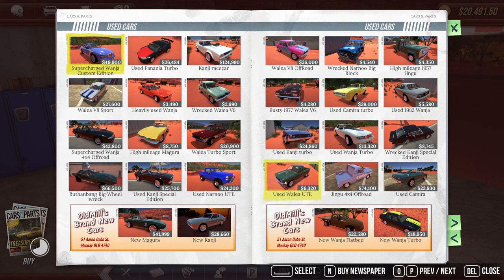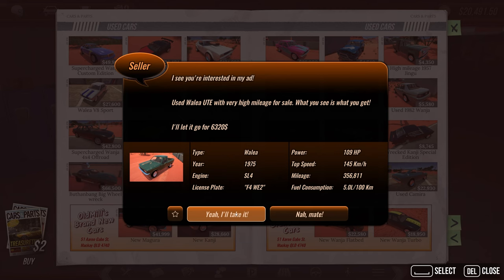Oh there it is — a used Wale ute. Interesting, there are a couple different utes. What does 'ute' stand for, you guys? Let me know — is it like an off-road utility vehicle or something like that? Let's see what else there is before we decide. There's an off-roader, a Wanju flatbed... I guess we'll grab this one. Yeah, I'll take it.